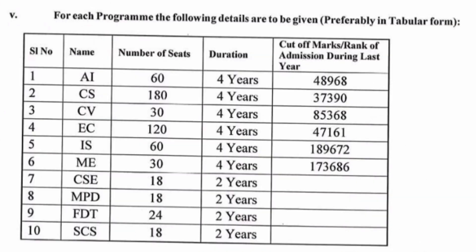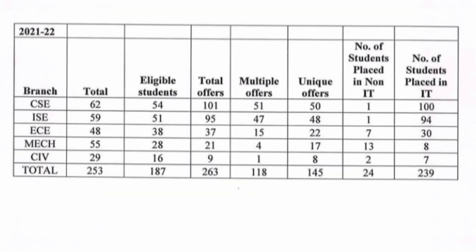Branch-wise total seats: Artificial Intelligence and Machine Learning has 60 seats with a KCET cutoff of 48,968. Computer Science Engineering has 180 seats with a cutoff of 37,390. Civil Engineering has 30 seats with a cutoff of 85,000. ECE has 120 seats with a cutoff of 47,000. Information Science Engineering has 60 seats and closed at 1,89,000. Mechanical Engineering closed at 1,73,686 through KCET.